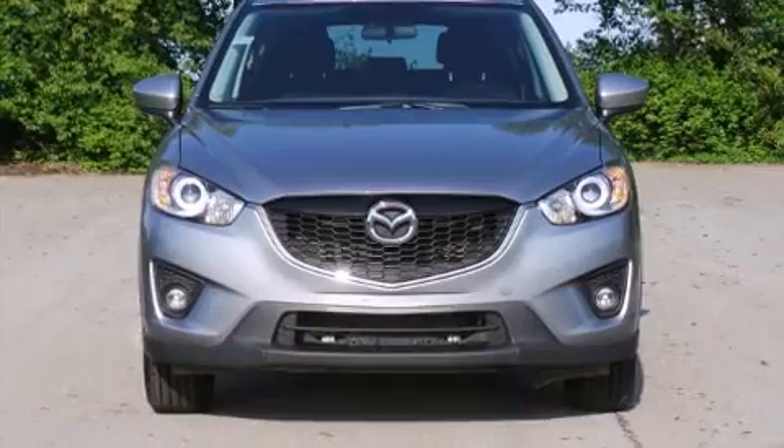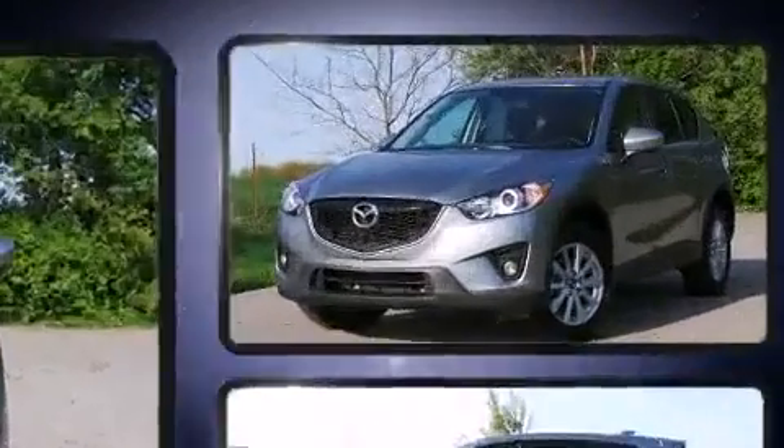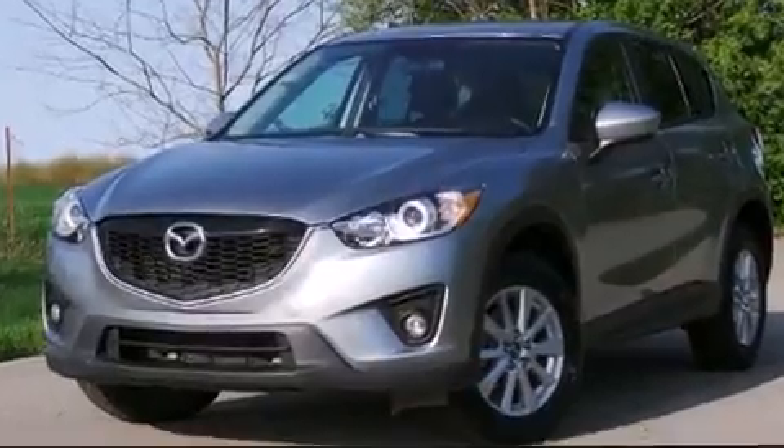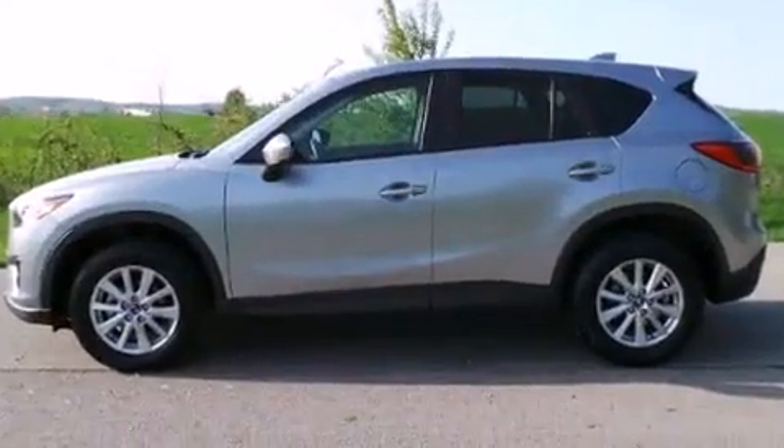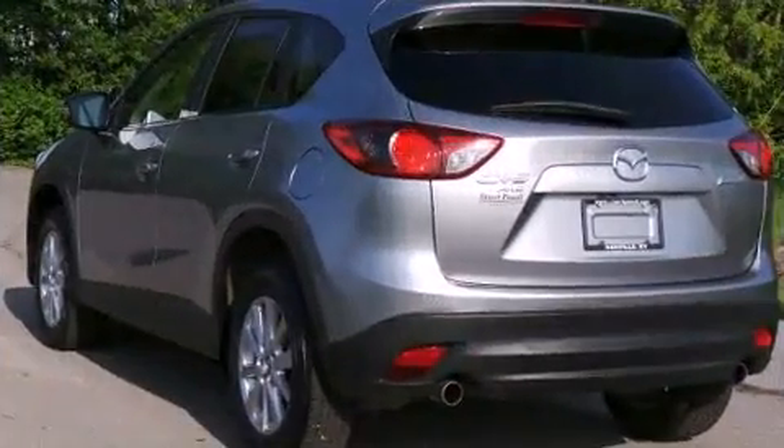With less than 30,000 miles on the odometer, this four-door sport utility vehicle prioritizes comfort, safety, and convenience. Smooth gear shifts are achieved thanks to the 2.5-liter four-cylinder engine, and for added security, dynamic stability control supplements the drivetrain.